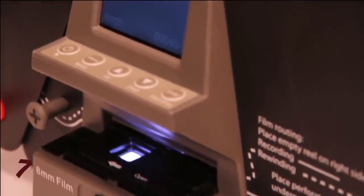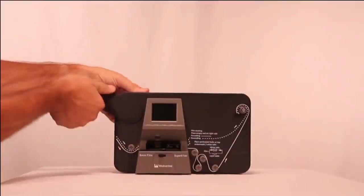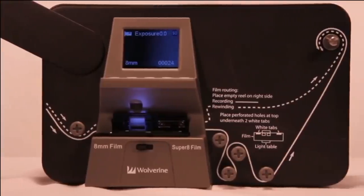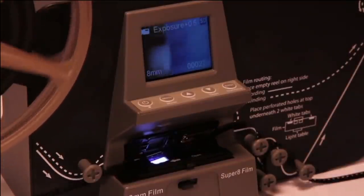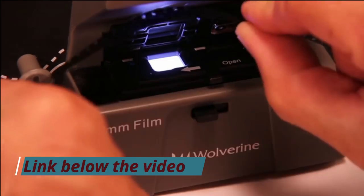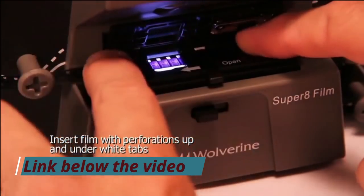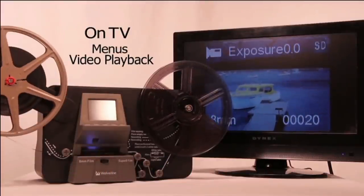7. When it comes to converting your films to digital format, the Wolverine 8mm Super Digital Maker will delight you with its amazing set of features. Not only can this film scanner handle 8mm size film, but it will also handle your Super 8 films. This means that you can easily convert both types to digital if you have both formats in your collection.